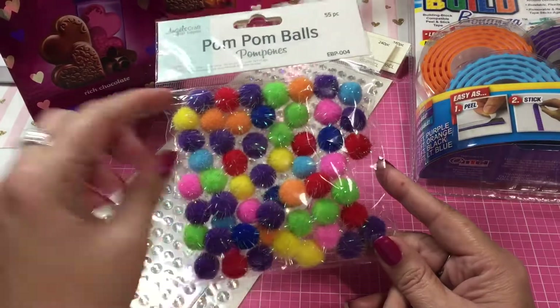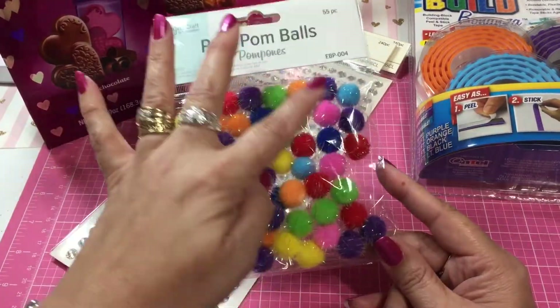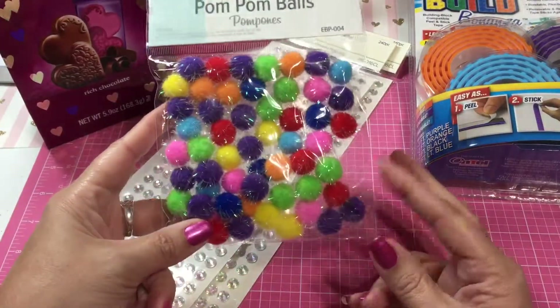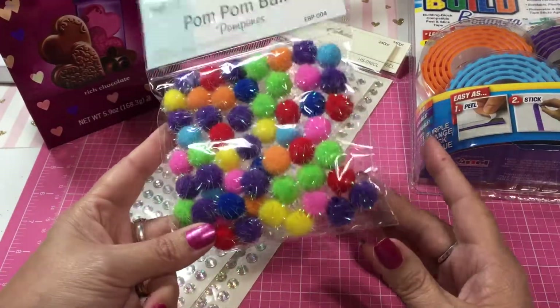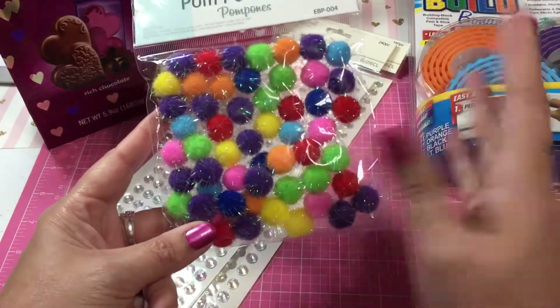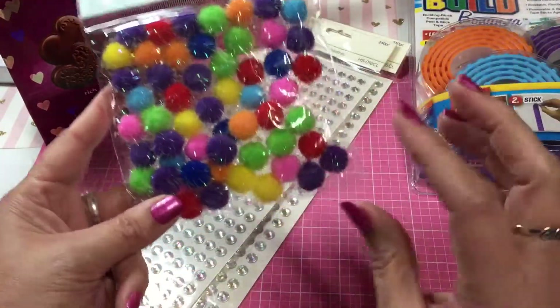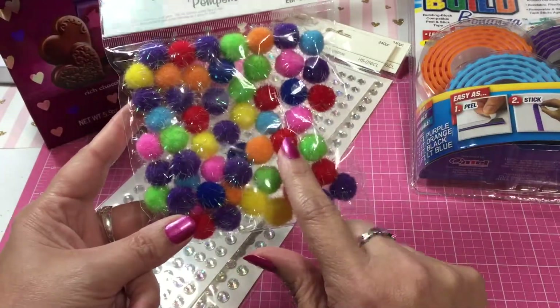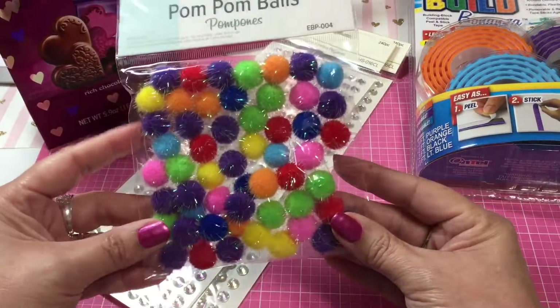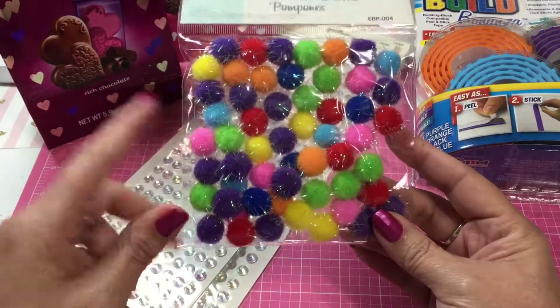I needed the pink. There are only a couple in here, which is fine — I just needed one. I went ahead and picked this up. It's so funny because I have so many pom poms but I don't have pink. I have purple, green, blue, red, orange, and yellow, but I don't have pink. So I ended up picking up these pom poms.